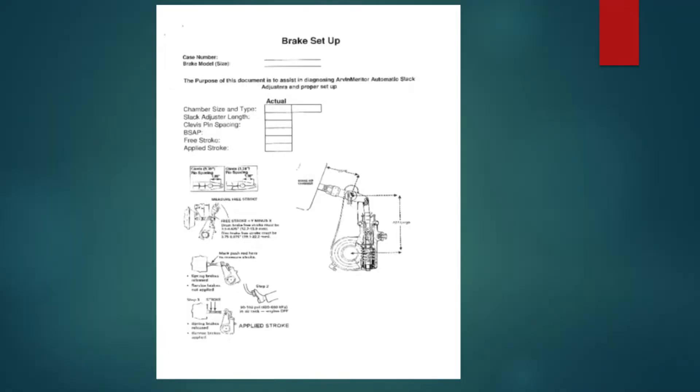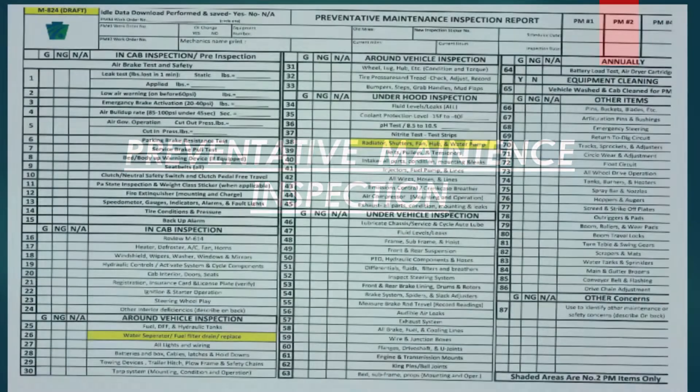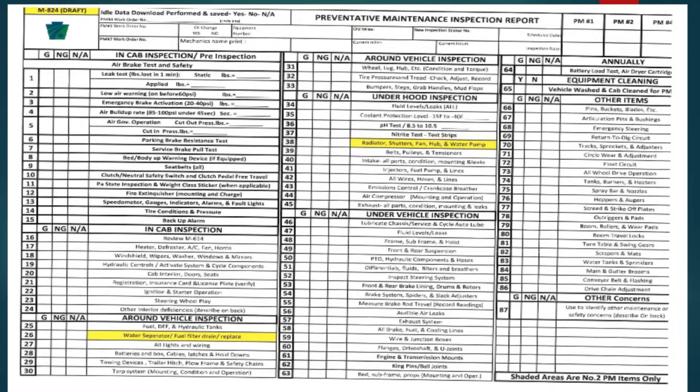This is our worksheet for the air brake setup — a handy tool for new mechanics to take with them. The newer trucks have a slack adjuster with a maximum 105-degree angle setting when a brake is applied, or 90 degrees for the older trucks. We spend a lot of time on our preventive maintenance program. We bring a truck into the class for hands-on PM work — going through the whole PM process from start to finish with the mechanics.